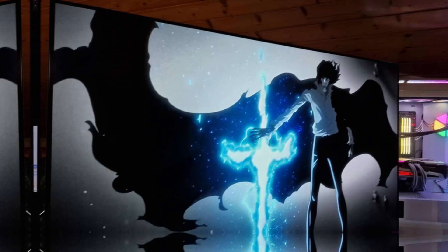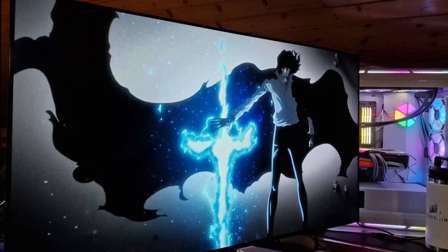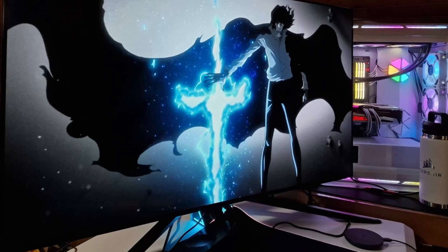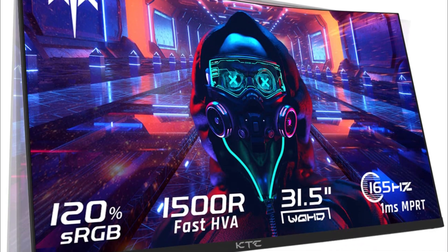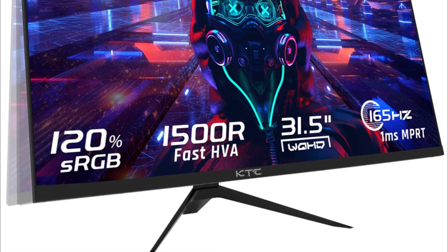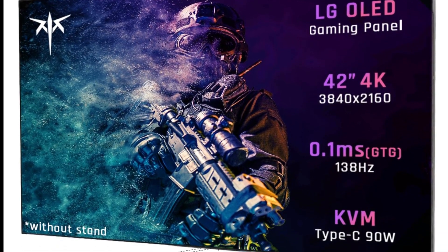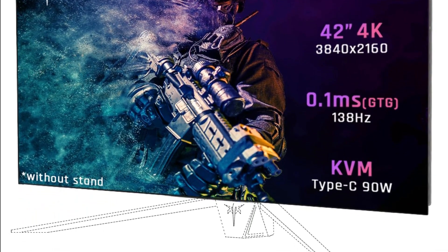The KTC 4K OLED monitor does not slack in terms of gaming capabilities. A 0.1ms response time greatly reduces the chances of high input lag, an amenity many gamers cannot afford to go without. The monitor's 138Hz refresh rate makes a great difference in terms of how smooth gameplay can be. There's also an eye saver mode that blends low-level blue light with pixel-level light technology to protect the eyes. Reverse charging is also possible, supporting fast charging of notebooks and mobile phones at up to 90 watts.